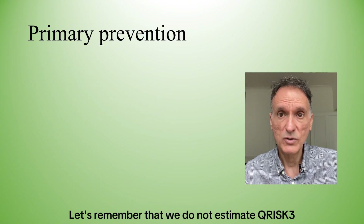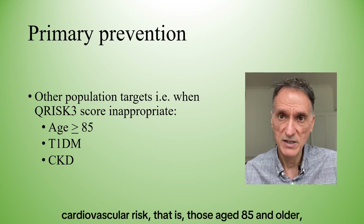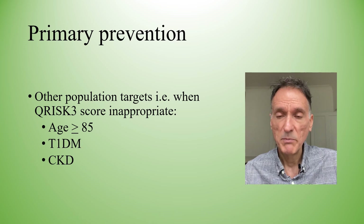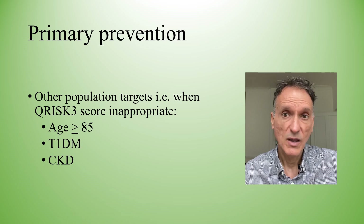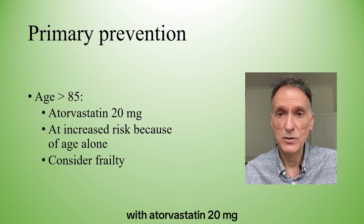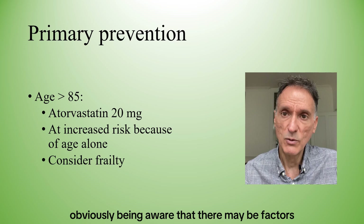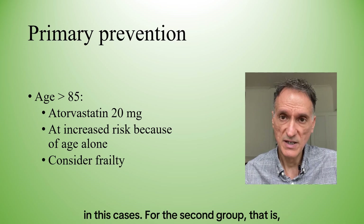Let's remember that we do not estimate QRISK3 for people already with an increased cardiovascular risk — that is, those aged 85 and older, people with type 1 diabetes, and people with CKD. For those aged 85 and older, we should consider treatment with atorvastatin 20mg, because they are at increased risk because of age alone, while being aware that there may be factors that make treatment inappropriate in these cases.